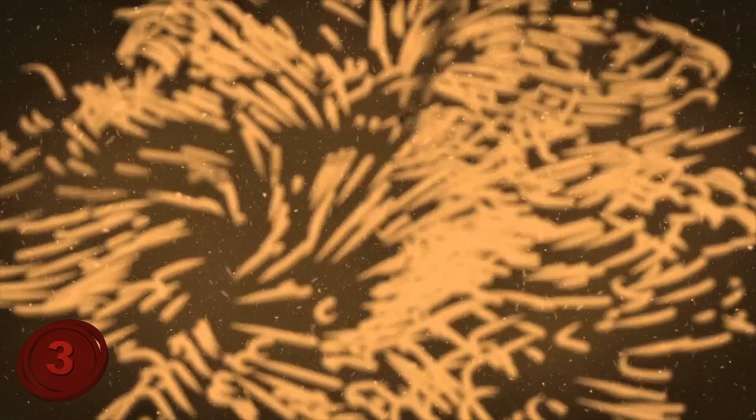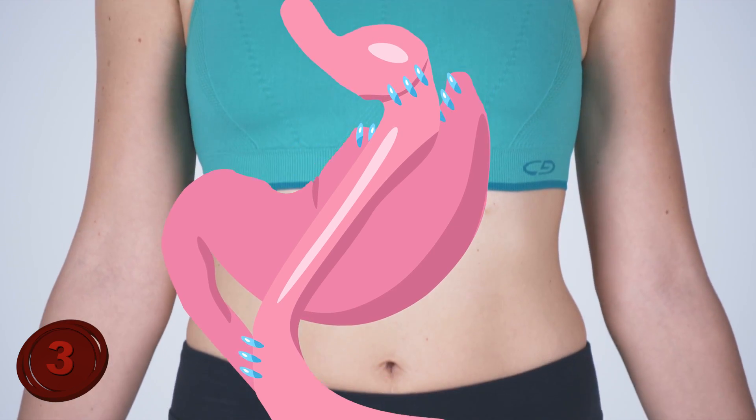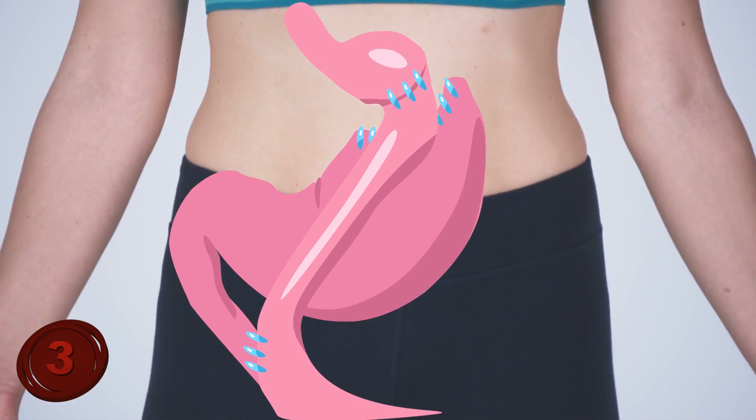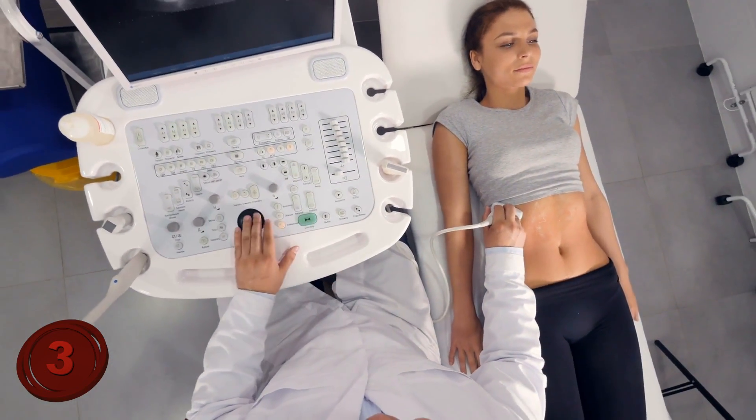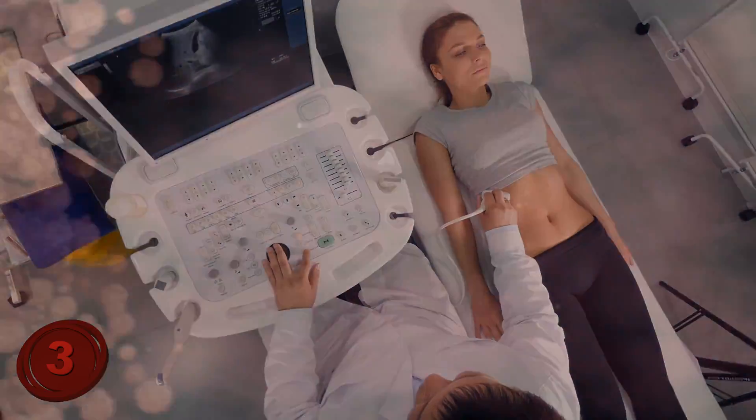The absolutely amazing thing is that gastric acid is very, very strong. With a pH level from 1.5 to 3.5, it ranks extremely high on the acidity scale. However, it doesn't harm the insides of the stomach lining. Crazy enough, numerous experiments have been conducted proving that gastric acid even dissolves some objects made of stainless steel.